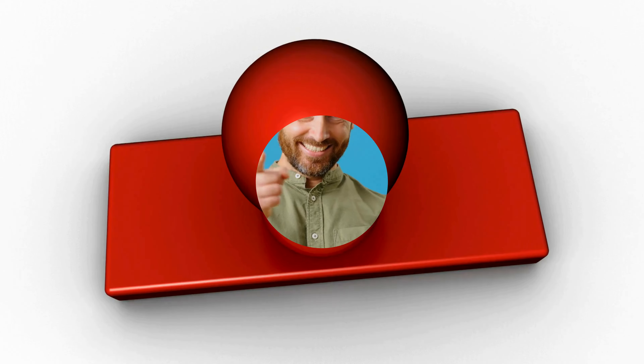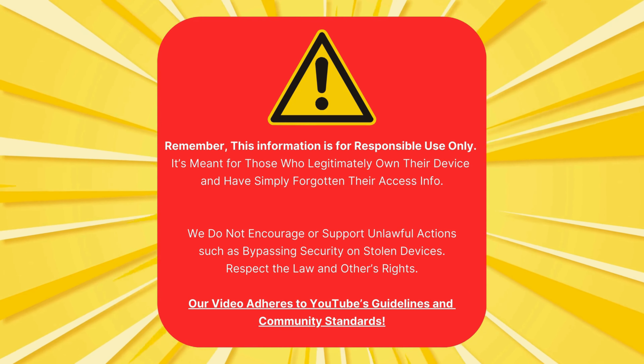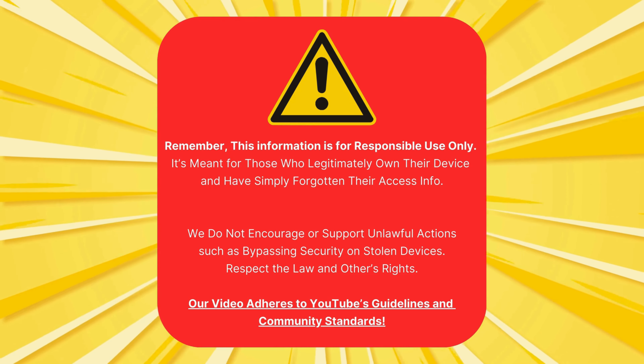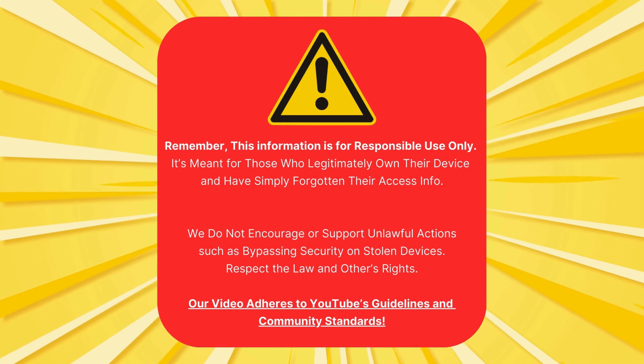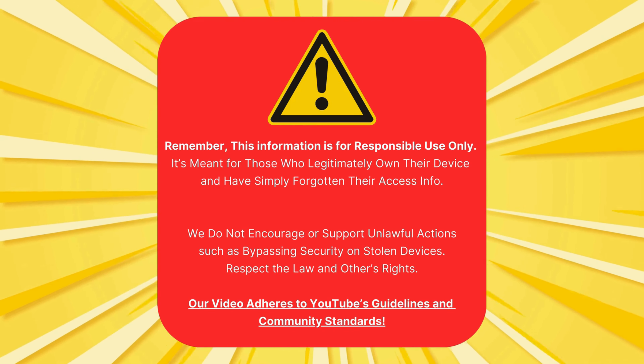And the best part? These tips are not only safe and quick, but they're also free. Just a quick heads up, folks — this info is really for those who genuinely own their devices but have accidentally misplaced their login details. We're not here promoting shady stuff like hacking into stolen gadgets. Let's stay cool and respect both the law and other people's property. Our video sticks to the rules set by YouTube. Now that we've got that sorted, let's move on.